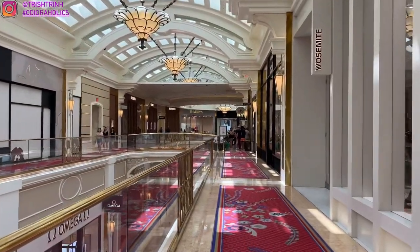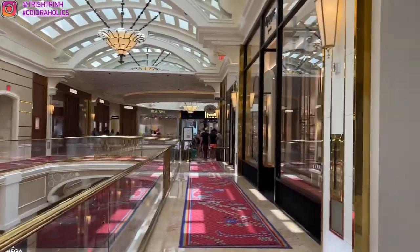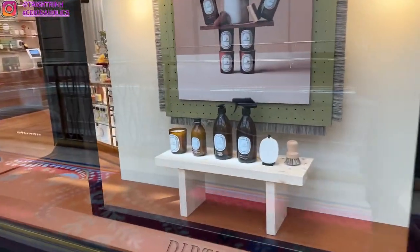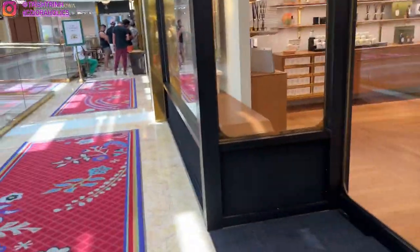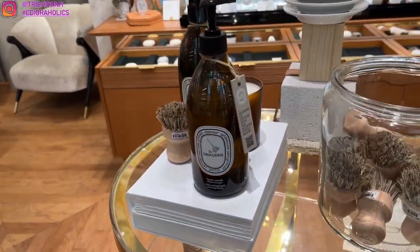I actually wanted to check out Hermes, but I didn't get a chance because we were kind of in a rush that day. We only stopped by Diptyque and after that we went to Dior, which you guys already saw in my Dior shopping vlog. So here we are at Diptyque and this is their latest collection — the Eco-Friendly Household Products. I actually didn't get anything from this collection, but here are all the products.